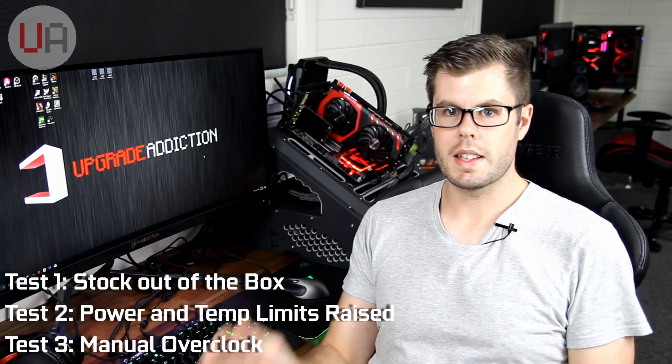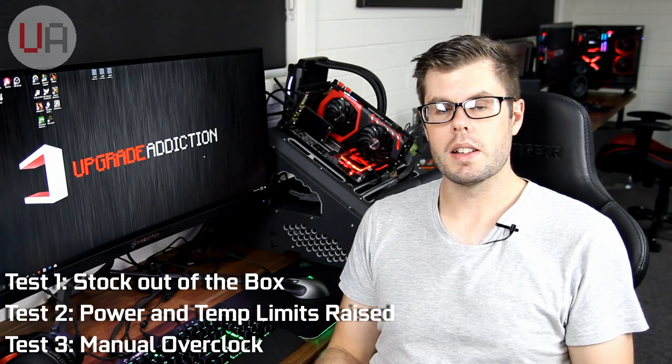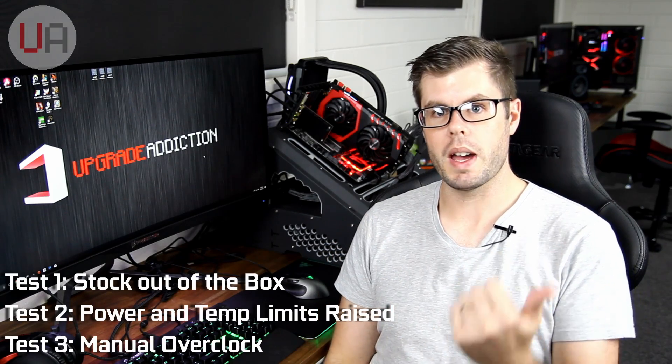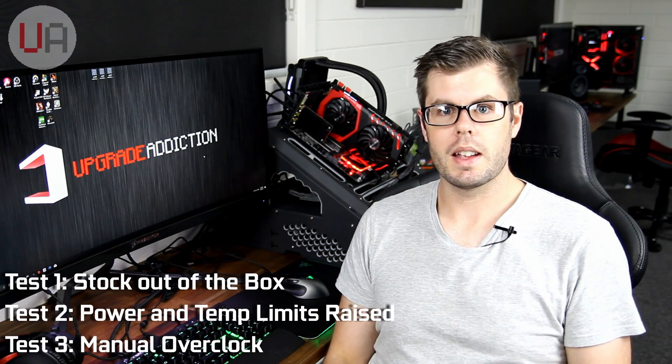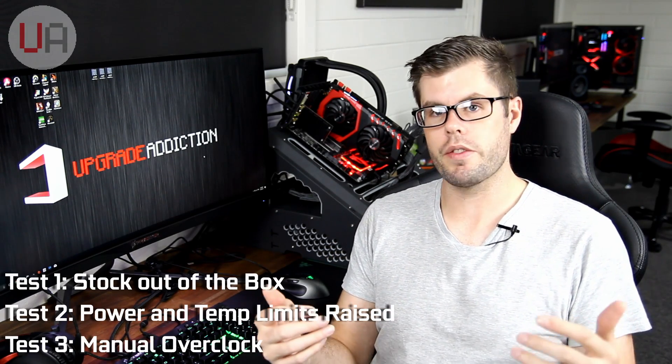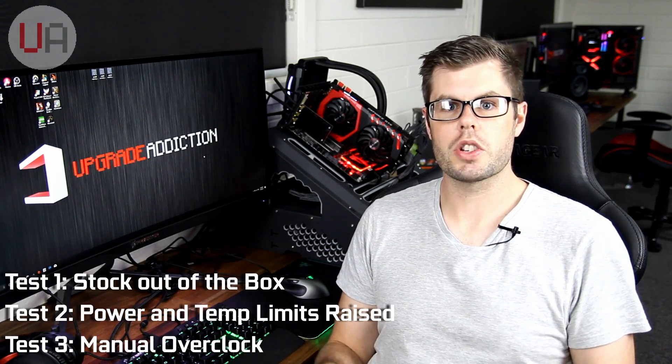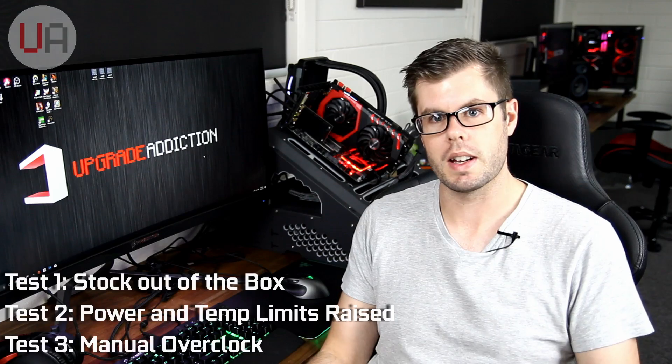So what's the plan? I had in mind three different tests. The first: just take the cards out of the box, put them in the system, and see how they run. The second: with Afterburner, remove the power limit and the temp limit and let it run, and see if the cards overclock themselves more. And the third will be actual manual overclocking, to see how far I can push the cards.